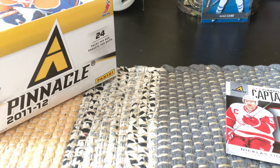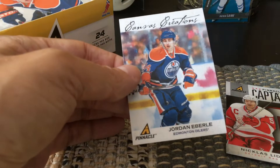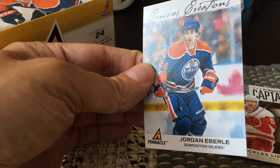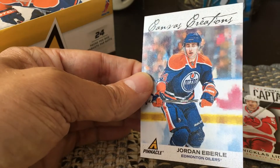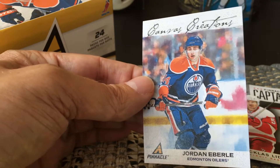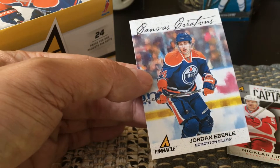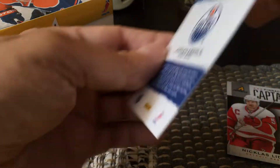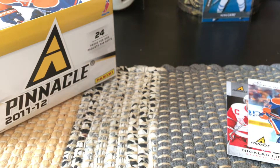I also got canvas creators — I think it's an 18-card insert subset. These are canvas-style cards similar to series one and series two, so they're mimicking them at a lower price point. You can see this one of Jordan has a watercolor, sort of canvas finish — like an actual painting.